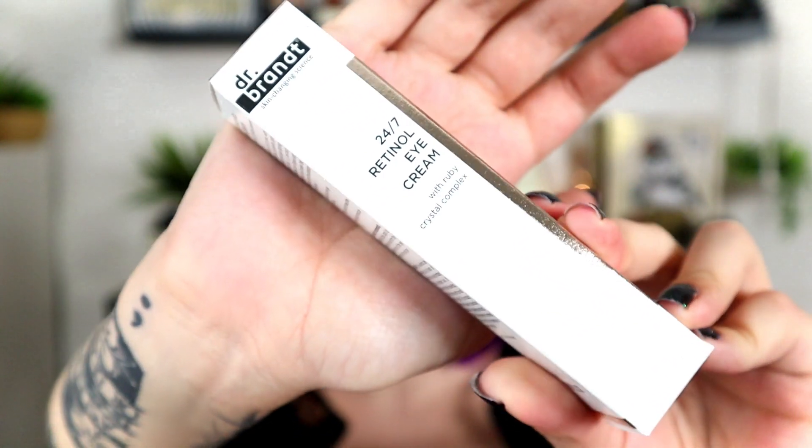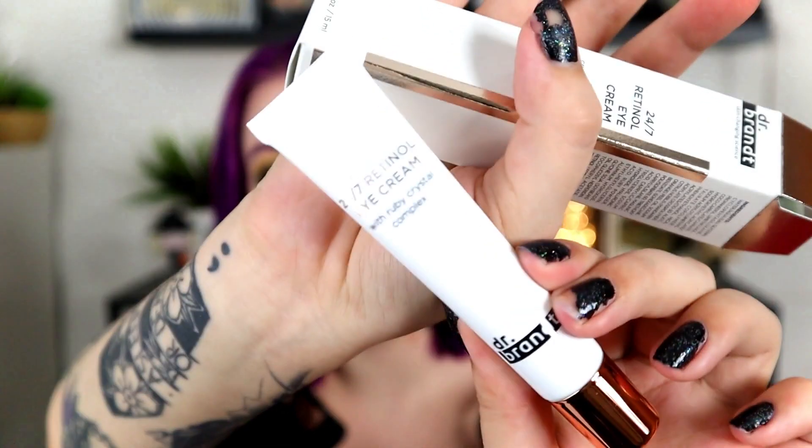Last up in here — and I always check under the foam because once in a while there'll be an eyeliner stuck there. This is the Dr. Brandt 24/7 Eye Retinol Cream with Ruby Crystal Complex, which unfortunately is not cruelty-free. It just feels like fancy skincare — a little tube with a nice copper-colored cap. This retails for $55. Dr. Brandt is more of a luxury skincare brand. I've heard okay things about the products but I'm not super enthused about this one.